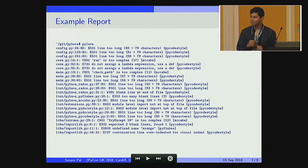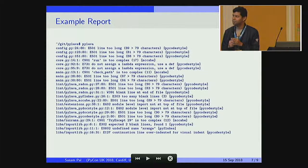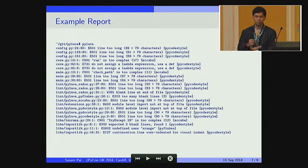However, if you do get a report like this, it means there are issues, and you can take a look at them and fix them. This report was generated by running Pylama on itself. So ironically, Pylama itself has about 20 or so issues. We will fix them in future, whenever that comes.